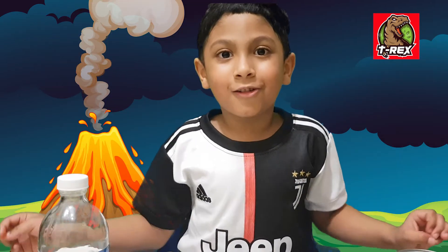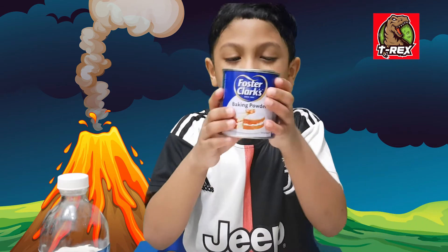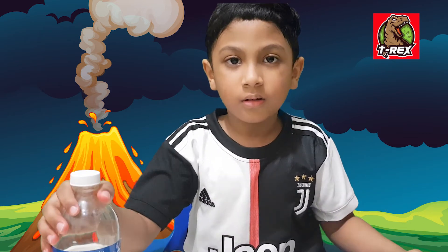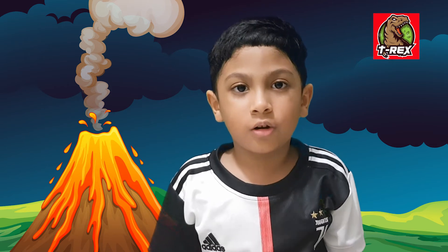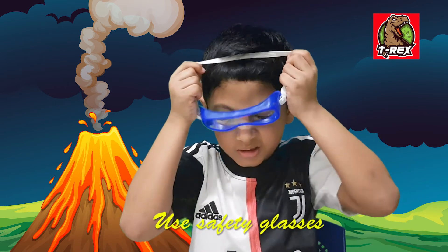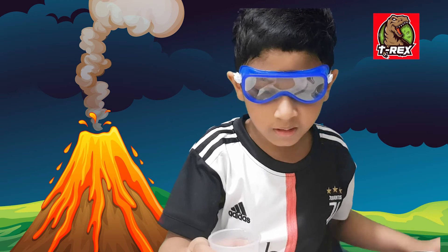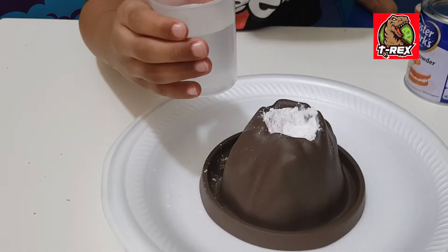You can also do this by using baking powder, food coloring, and vinegar. Before doing all this, you should wear your safety glasses. Pour the vinegar into the baking powder and the food coloring.